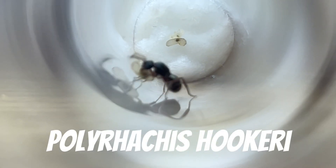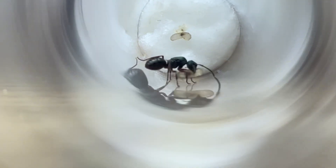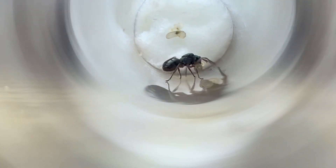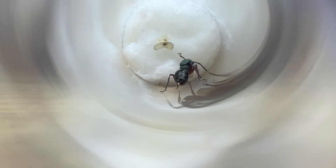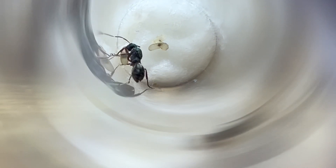And our final spiny ant, the Polyrachis hookeri. This species is very small, only being about 7mm in length. Although they make up for this in looks — they are a metallic green with bright red legs, and sometimes a golden abdomen. This queen is caring for some larvae that look almost ready to spin their cocoons.